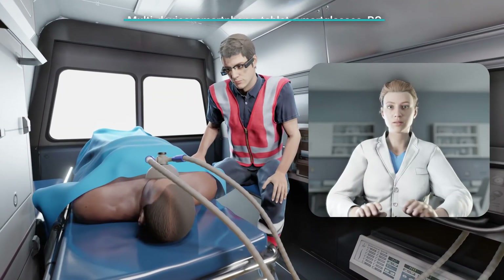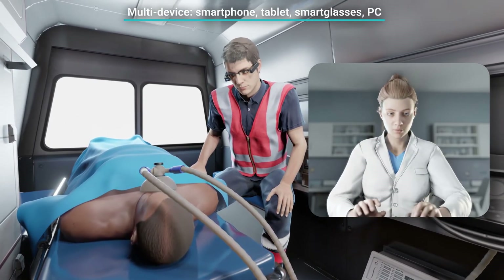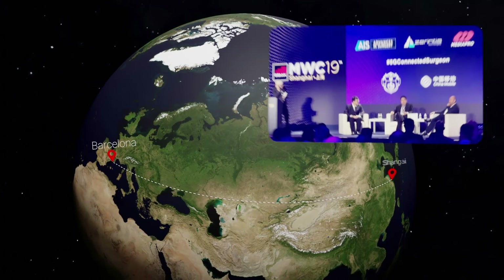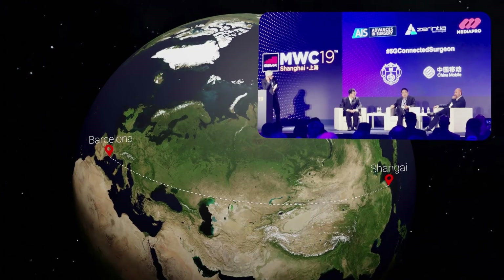For Remote Health reduces response time and enables real-time remote specialist advice from anywhere, in any situation. For Remote Health enabled the world's first 5G surgery at Mobile World Congress 2019 in Barcelona and Shanghai.